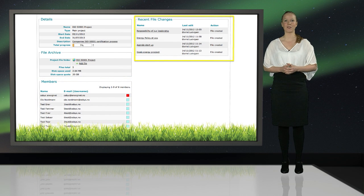All members of the project can view the latest file versions or document uploads in the project. There are no limitations on file formats, and with Energinet ProMan you will get 20 gigabytes of storage.